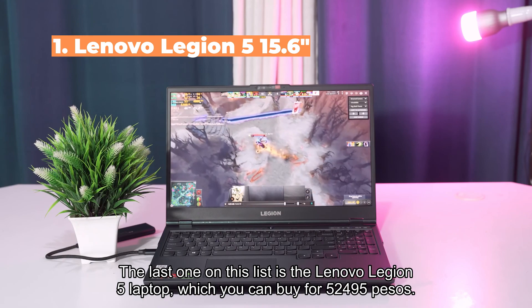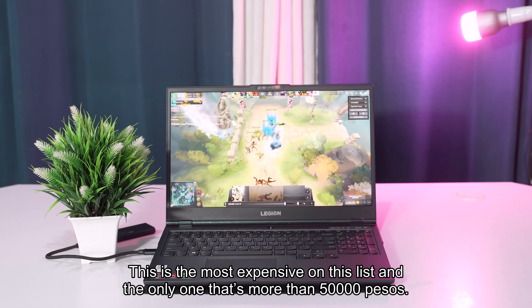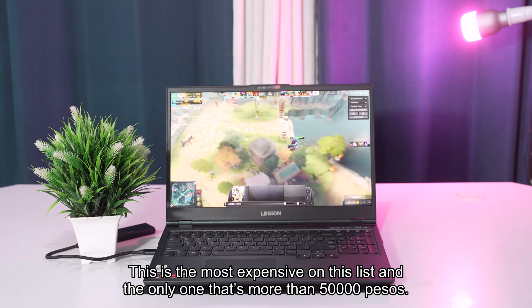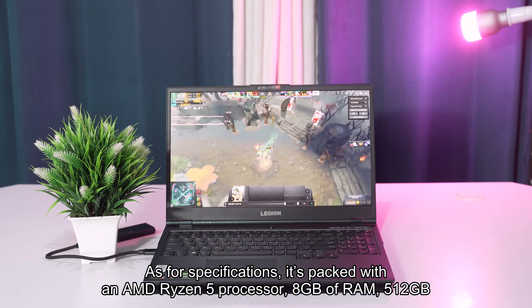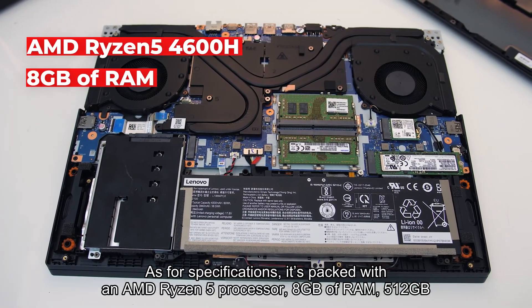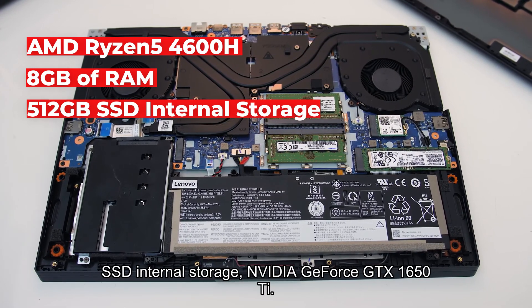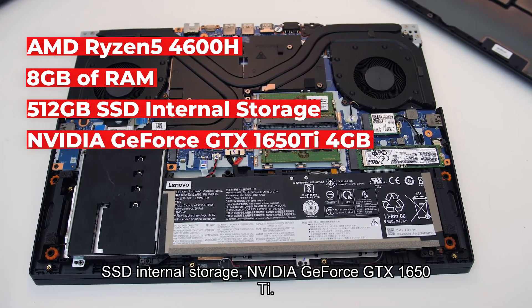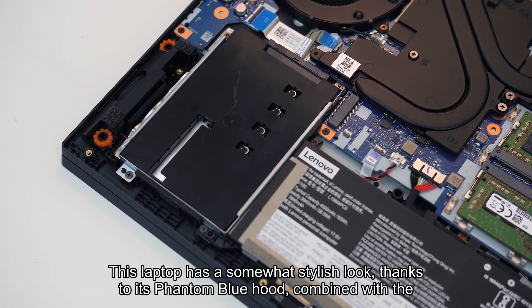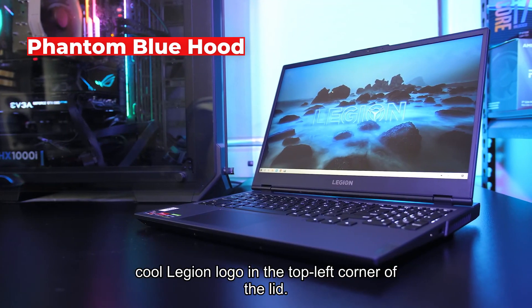The last one on this list is the Lenovo Legion 5 laptop, which you can buy for 52,495 pesos — the most expensive on this list and the only one above 50,000 pesos. Specifications-wise, it's packed with an AMD Ryzen 5 processor, 8 gigabytes of RAM, 512 gigabytes SSD internal storage, and an Nvidia GeForce GTX 1650 Ti.